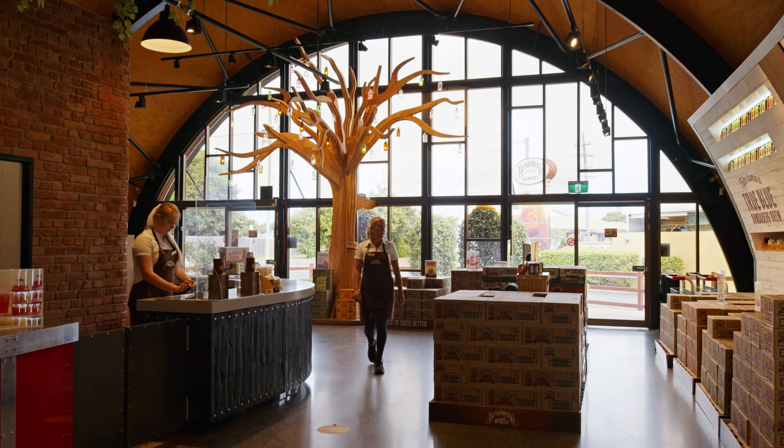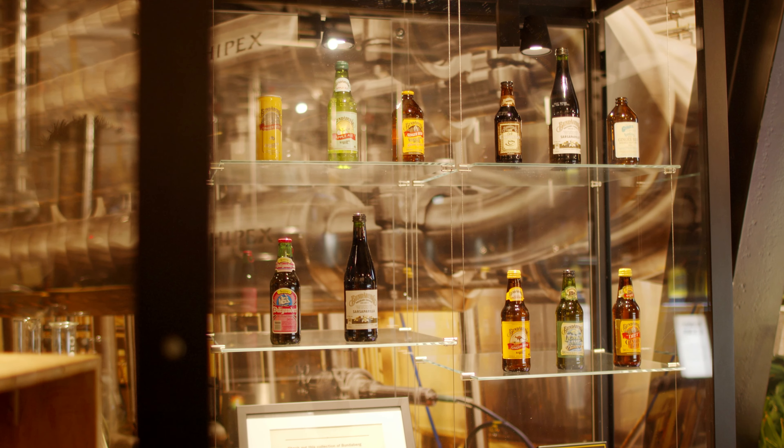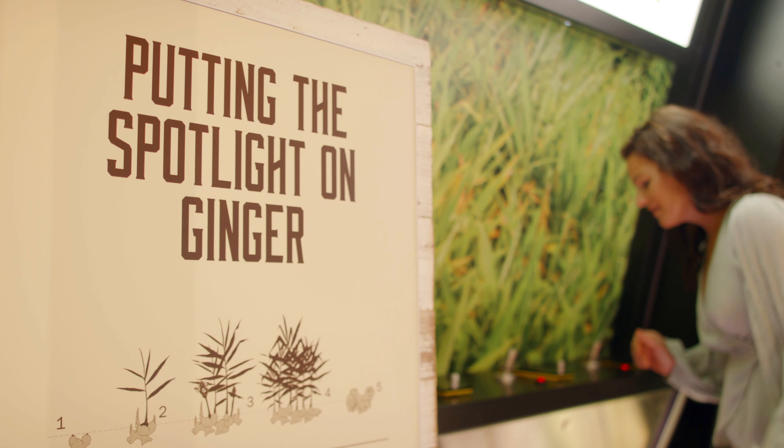You walk into a huge half-barrel, read through some of our rich history that we're so proud of, and immerse yourself in our self-guided gallery. We've got a smellography wall where you guess the flavours.